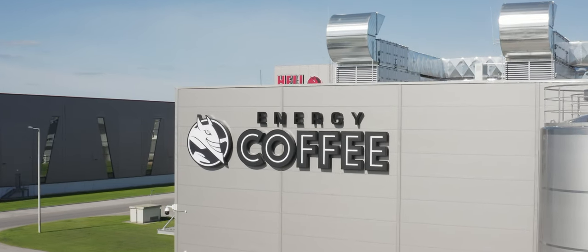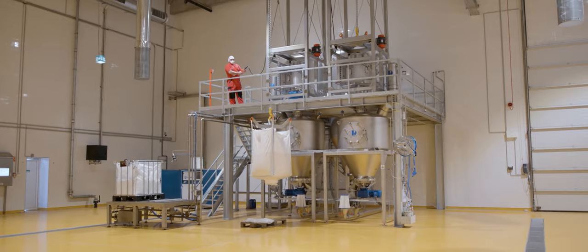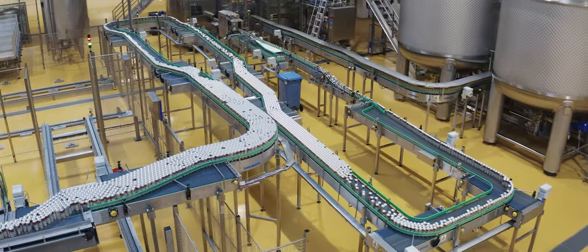The newest member of the Hel Energy Factory complex is the Energy Coffee milk and coffee filling factory, the first in Hungary to fill milk-based beverages into aluminum cans using exclusively Hungarian milk.